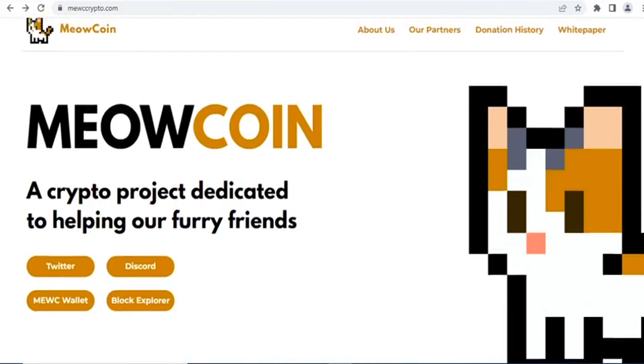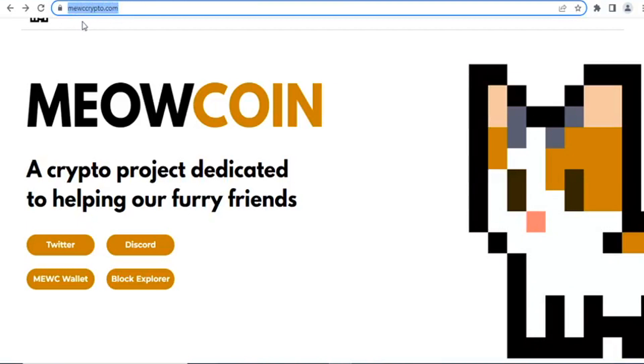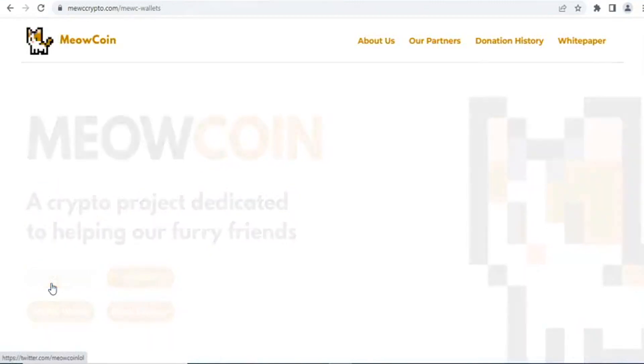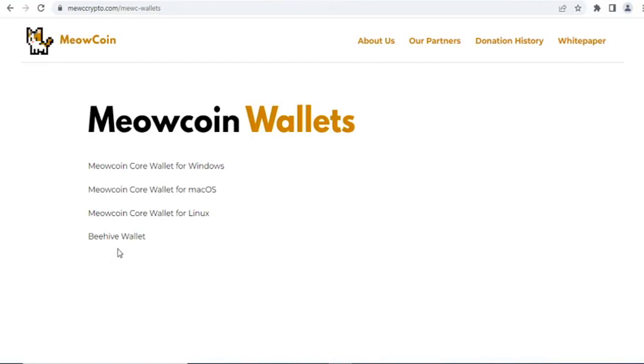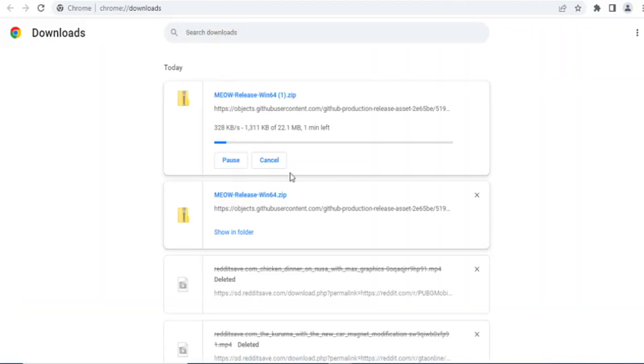On the main Meow coin website you can create your wallet address. The main website address is mewc-crypto.com. You can see the MEWC wallet address there. I'm going to create my wallet address — this is a fresh account, I haven't used it before. I'll click on the MEWC wallet.